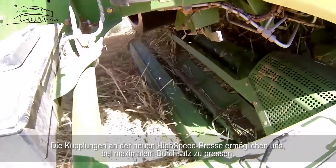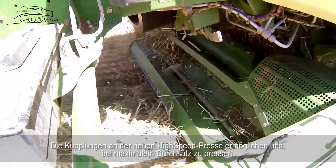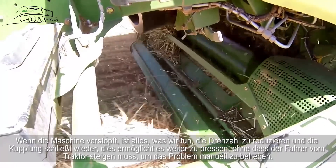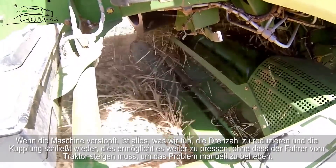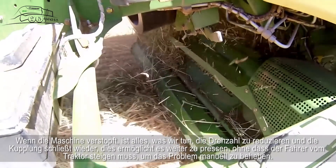The clutch system on the new high speeds on the pick-up allows us to bale to the maximum throughput without blocking it. If we do happen to block it up, all we do is idle it back and the clutch will kick in and allow the baler to clear without the driver having to hop out and clear it manually.